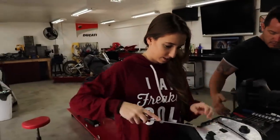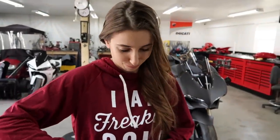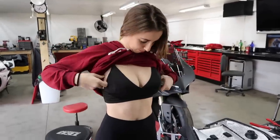We got Nia in here to help pull staples. Also guys, let me know what you think of the new camera. We're shooting on a Canon G7X Mark II.